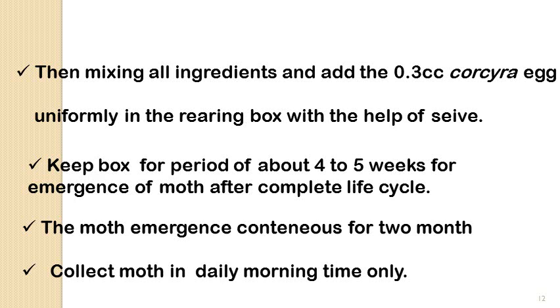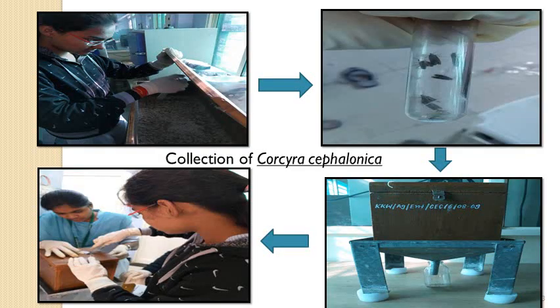After 4 to 5 weeks, moth emergence will start and this continues for about 2 months thereafter. Moths should be collected during the morning hours only, because in the morning moths are very inactive, which makes it easy to collect them with the help of a test tube.